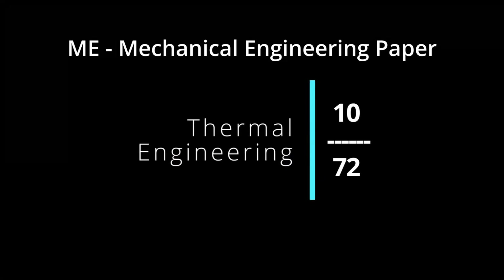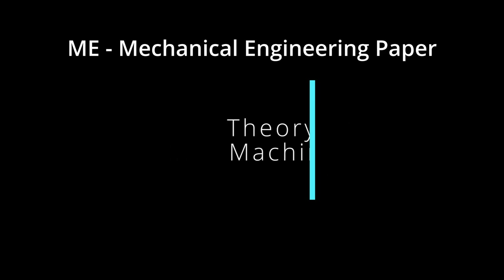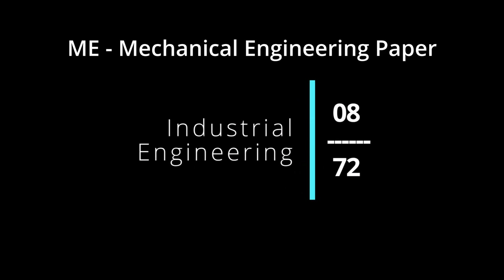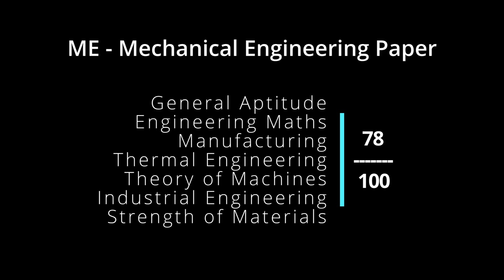Next, thermal engineering-based subjects — that is, thermodynamics, thermal engineering, and IC engines — have about 10 marks. Third, theory of machines and industrial engineering each have about 10 marks. There is also another field with 10 marks and one with 8 marks.